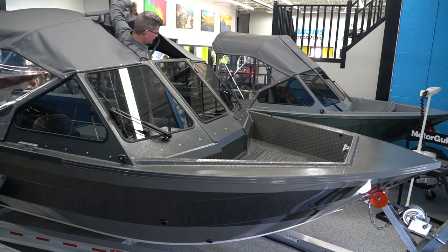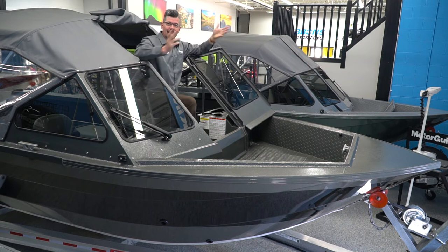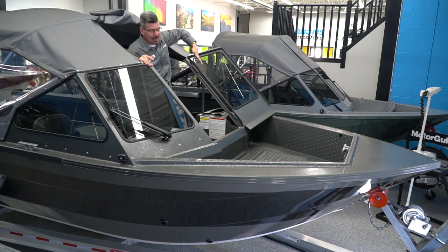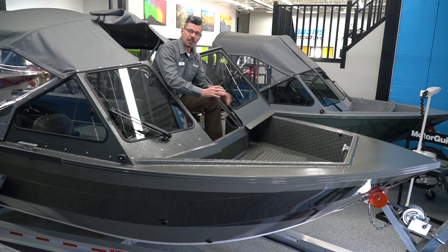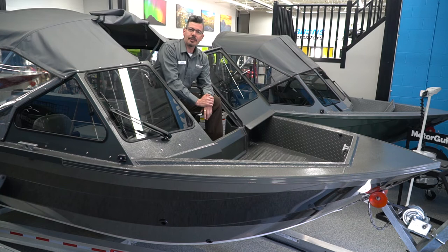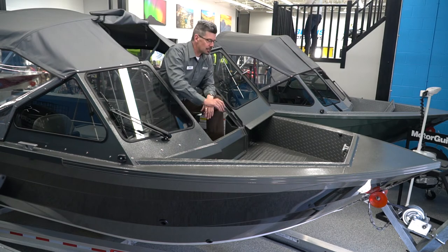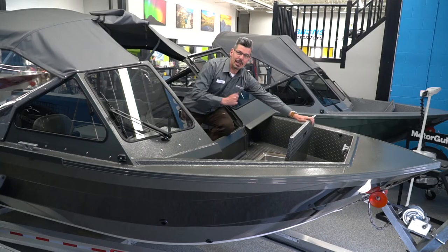Up here you've also got a nice full walkthrough windshield — heavy duty, no plastic, nothing to break. Strong, strong windshield that you're not going to damage. You'll also notice in the bow we've painted this, because we like that a lot better than raw bright checker plate, which can reflect off like a mirror when you're driving into the sun. It looks great too, and in the bow you have a nice big storage area.